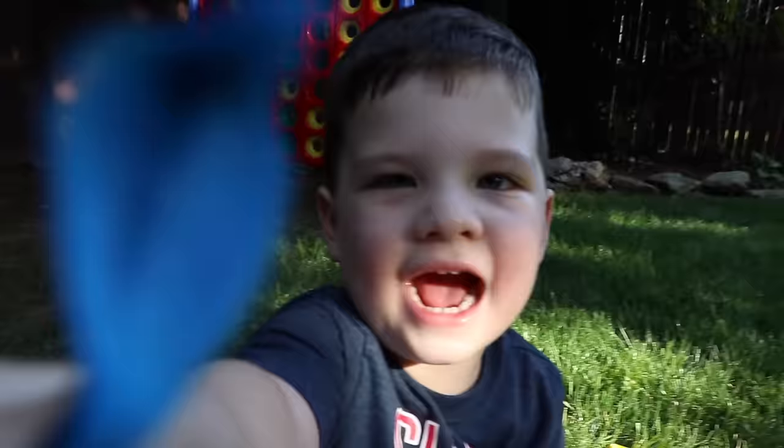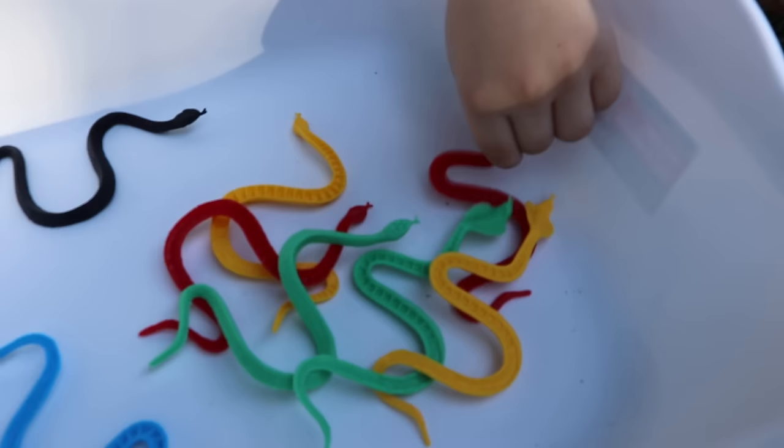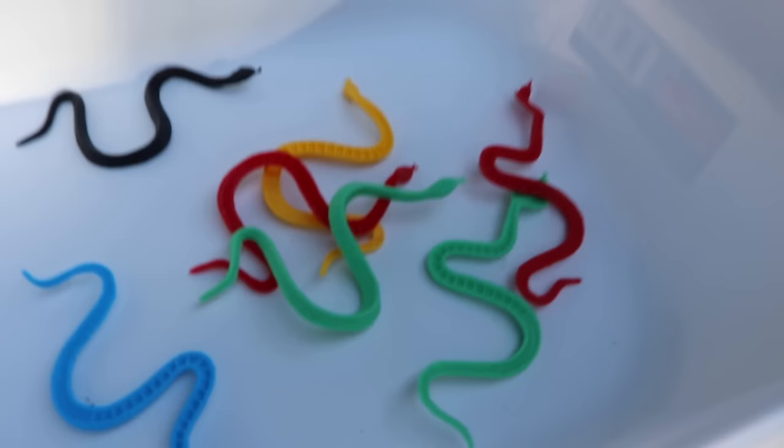We've got some snakes, Caleb! Let's open those. Caleb's got the bag of snakes — pour them out. I don't like snakes, Caleb. I like snakes! What do the snakes do? Do they slither around? Do snakes have arms? No! We've got a black snake. Where's the yellow snake? And where's the green snake? And what about the red snake? Good job!